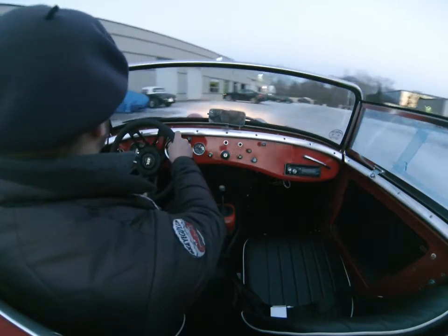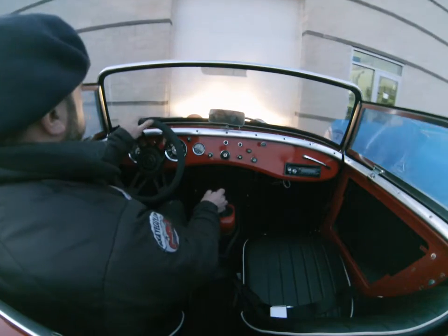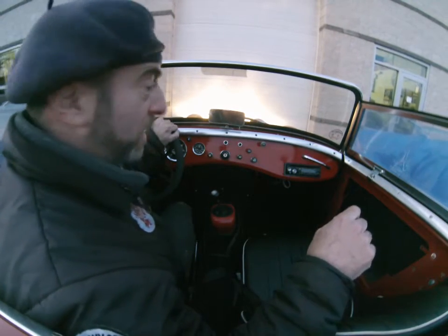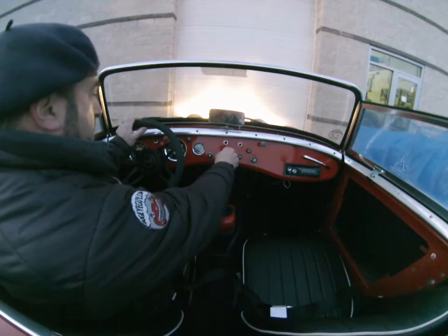Here it is. This one also got a brand new transmission — it was jumping out of gear pretty badly. And none of the lights were working, but I see they're all working now, which is great.